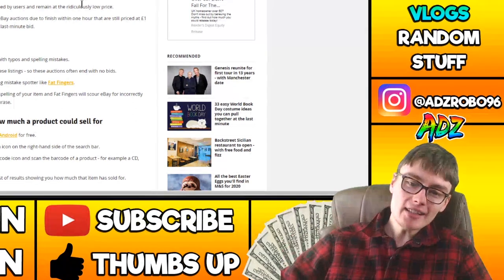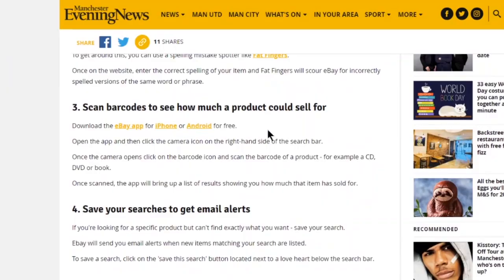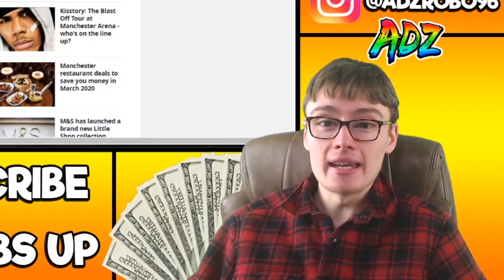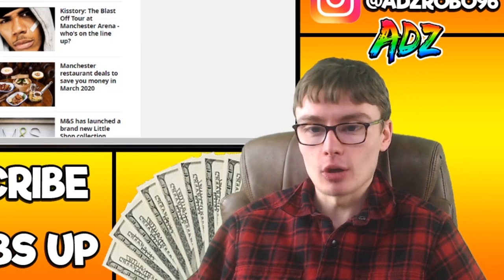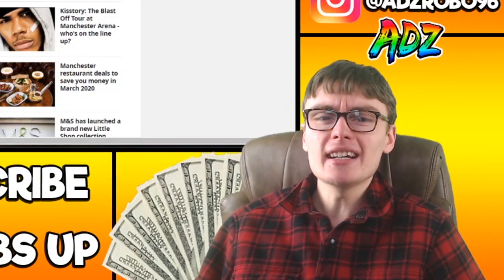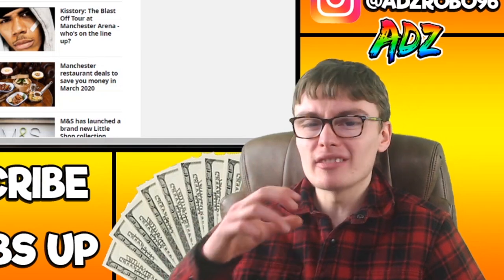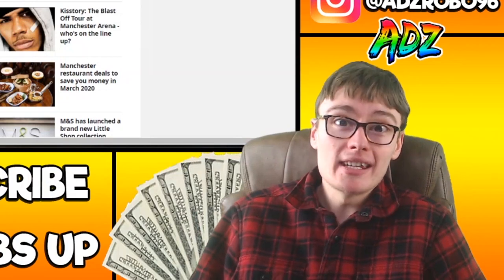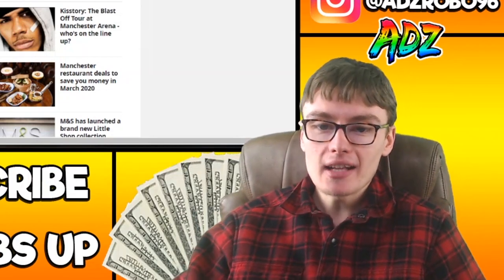Next one: scan barcodes to see how much a product can sell for. This is just talking about the eBay app and scanning on it. I don't actually do that — I just type it in on eBay and click completed and sold as normal. It's not really a secret tip or a big eBay hack; it's just something that's there and pretty obvious.